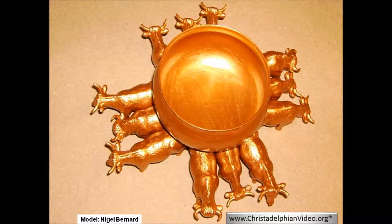The knops were apparently in the form of the heads of oxen. According to Strong, the Hebrew for 'knop' comes from a root word meaning 'to burst.' It may be that the knops incorporated openings by which water could burst forth when unplugged.